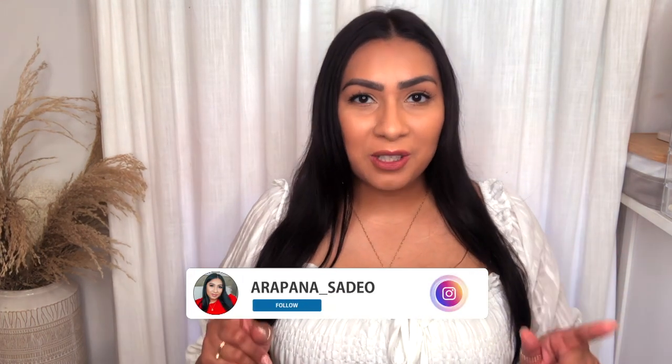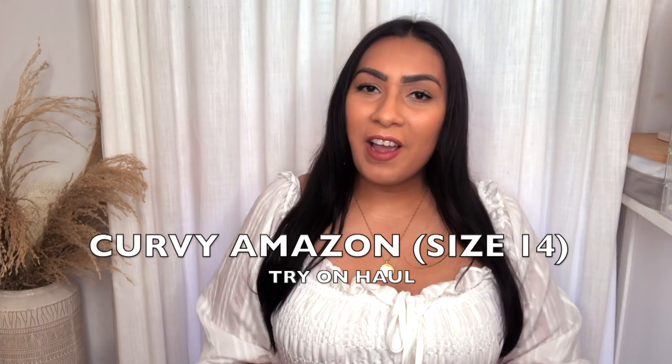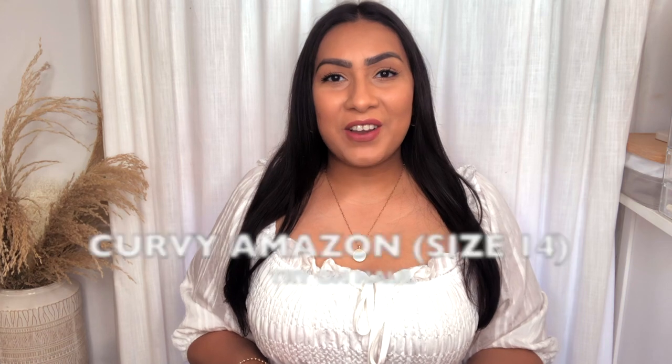Hey you guys, welcome back to my channel. Today's video looks a little bit different because my camera will not take a charge, so I'm actually filming on my iPhone 8 Plus. Please bear with me for this video — hopefully the phone quality will be just as good. Today I have an Amazon try-on haul for you guys.